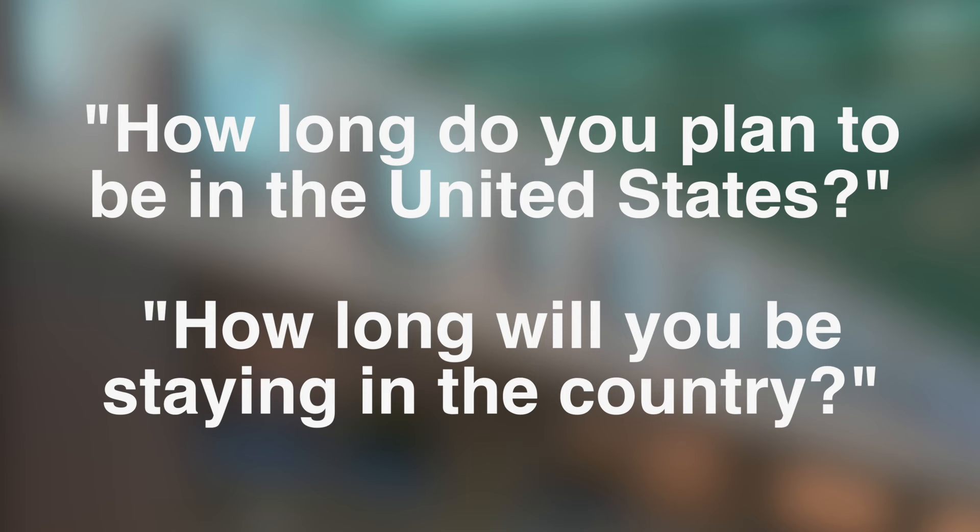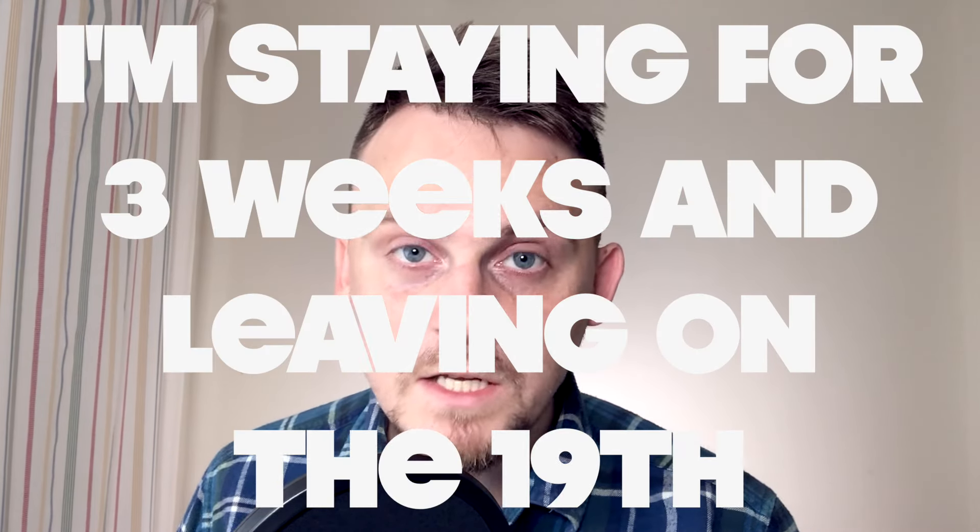'How long do you plan to stay in the United States?' You can just say the length of time — 'I'm leaving on the 19th' or 'I'm staying for three weeks and leaving on the 19th.' Then they might ask 'Do you have a return ticket?' You could say 'Yes, here's the itinerary' and show them the airline confirmation. Or say 'Yes, I have booked a return ticket' or 'I've booked a ticket out to Germany or Canada.'